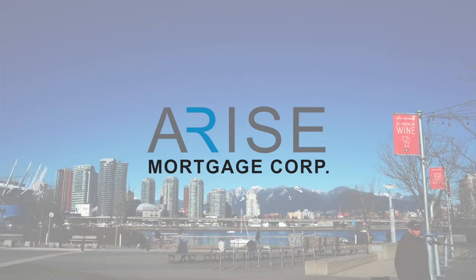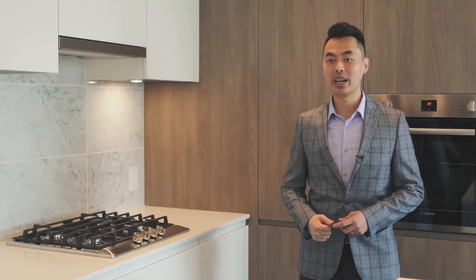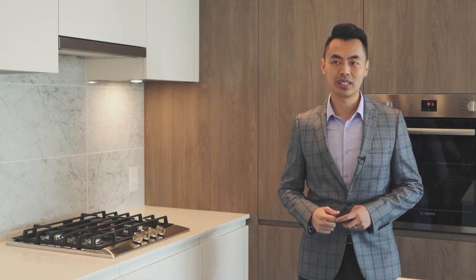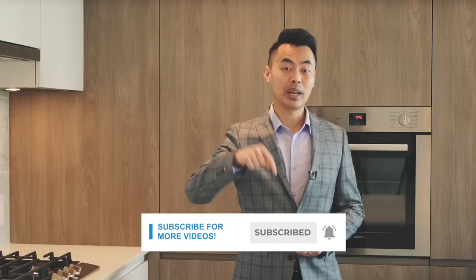We're going to talk about how reverse mortgage works. My name is John and I am a mortgage broker located in Vancouver. If this is your first time here and you want to learn ways to be approved for a mortgage, home buying tips, and other mortgage related stuff, start now by subscribing and clicking on the notification bell.